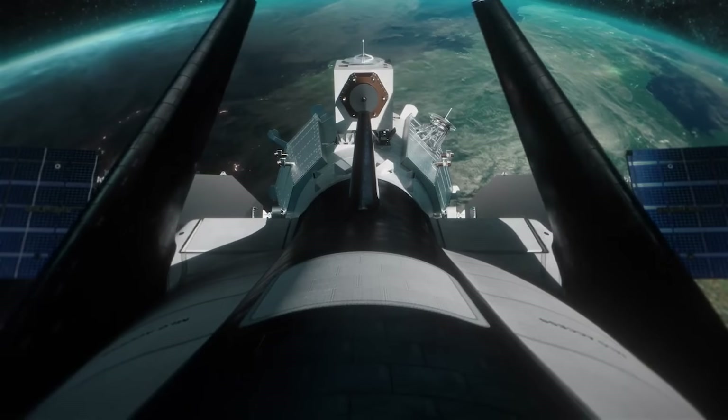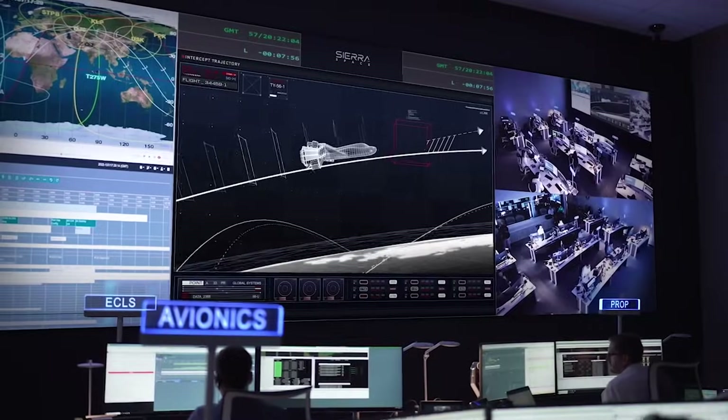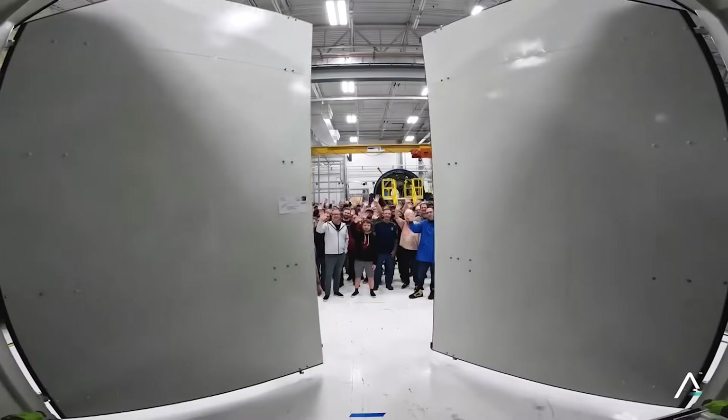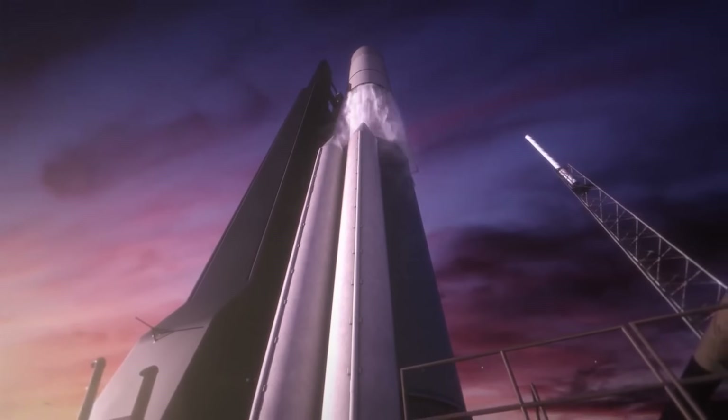On an actual mission, Shooting Star will provide Dream Chaser with power, a significant increase in payload capacity, and even disposal services at the end of the mission. In this video, we'll go more in-depth into this module's progress, why it's so important, what the first Dream Chaser mission will look like, and more.